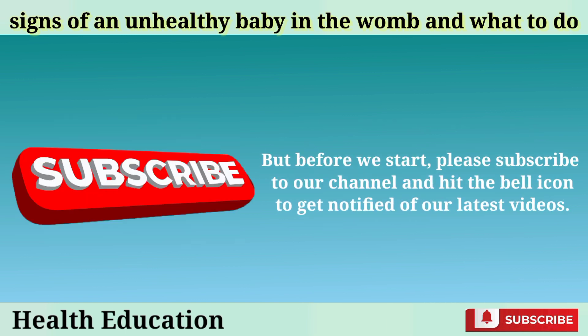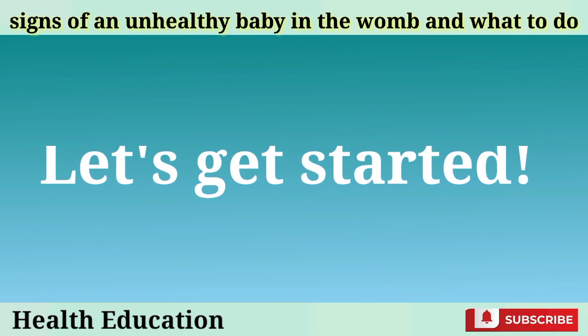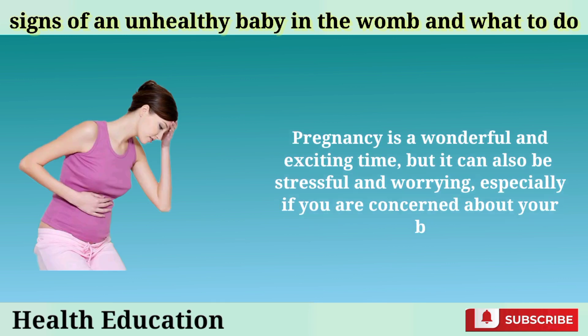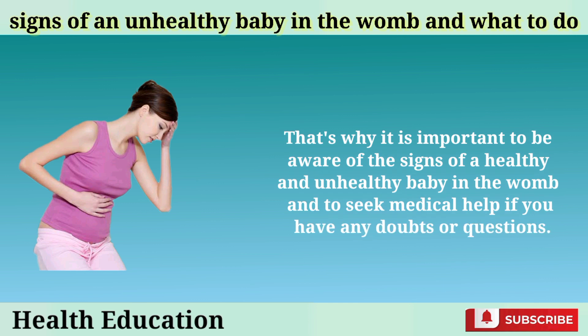But before we start, please subscribe to our channel and hit the bell icon to get notified of our latest videos. Pregnancy is a wonderful and exciting time, but it can also be stressful and worrying, especially if you are concerned about your baby's well-being. That's why it is important to be aware of the signs of a healthy and unhealthy baby in the womb and to seek medical help if you have any doubts or questions.